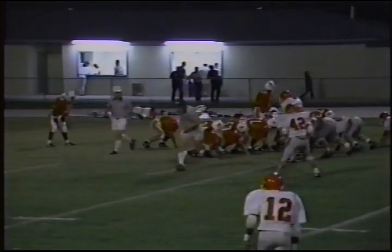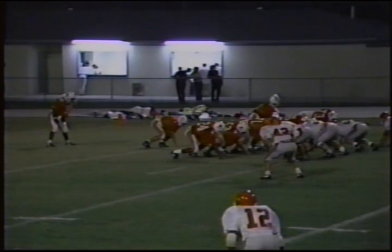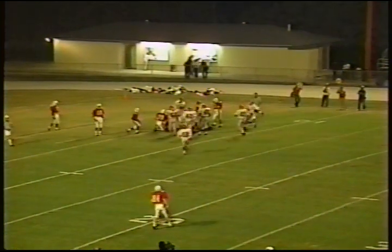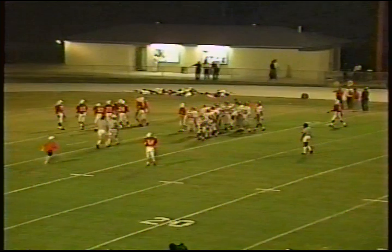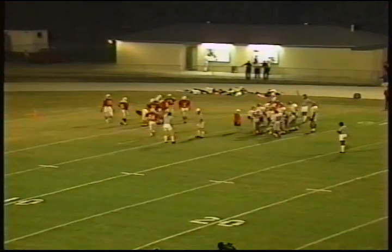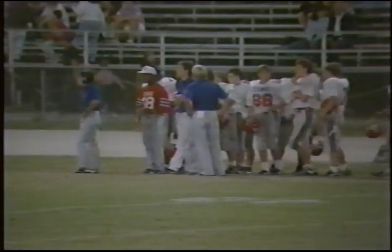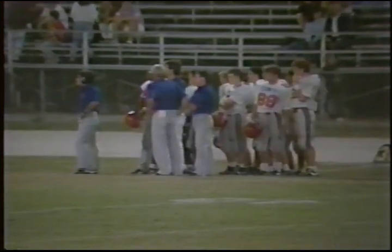Irwin penalized for blocking below the waist. You can block below the waist under certain guidelines in certain places on the field — Homewood a little overzealous with their blocking. That was a penalty of half the distance to the goal. Now facing third down and a long 11. That was Dusty Smith on the carry that time.